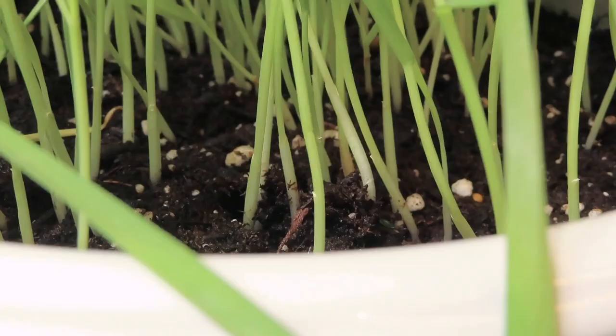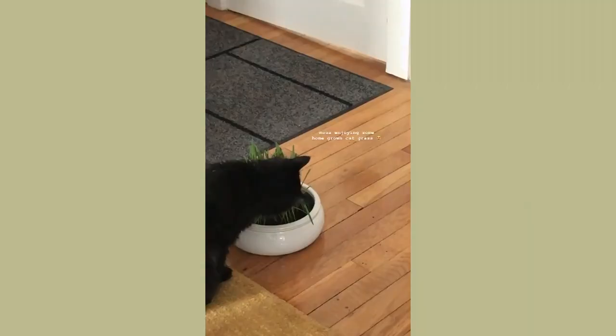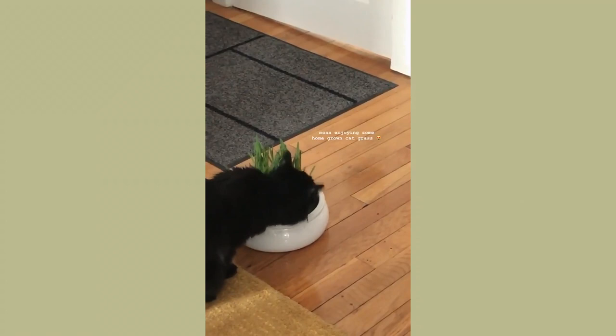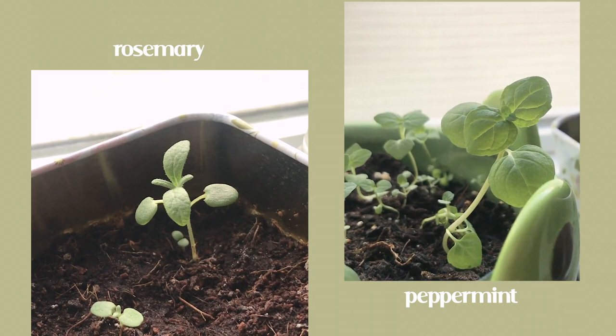These next three plants are my boyfriend's babies and they are grown from seeds we bought from Target. This is a wheat grass or cat grass that we bought for Mosa to eat, because grass helps long-haired cats digest their hair balls. And this one is rosemary, and peppermint.